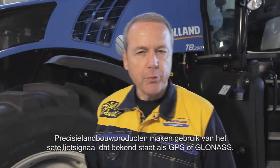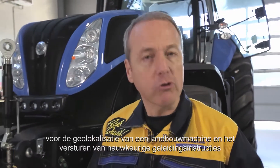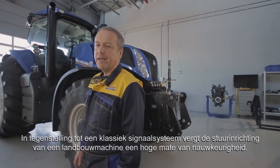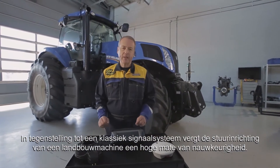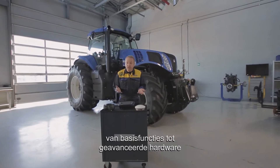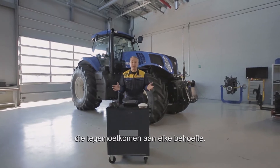Precision Farming products use the satellite signal known as GPS or GLONASS to geolocalize an agricultural machine and transmit precise guidance instructions. In contrast with a classic sat-nav system, an AG steering system requires a very sharp level of accuracy. That's why New Holland offers a wide range of quality products ranging from those with the basic features to cutting edge hardware and accurate signals, designed to meet every farmer's needs.